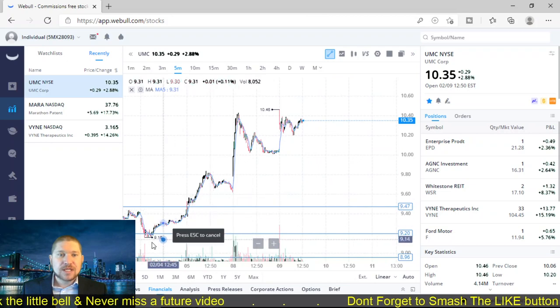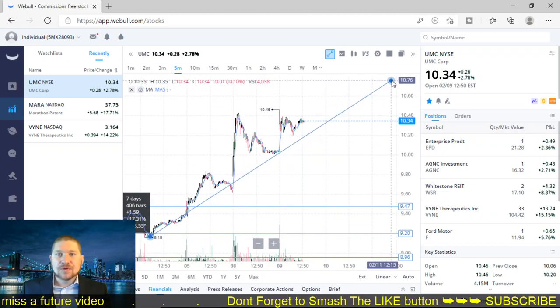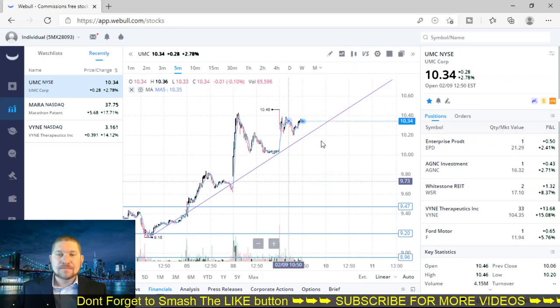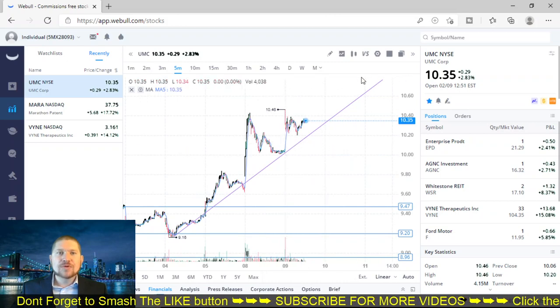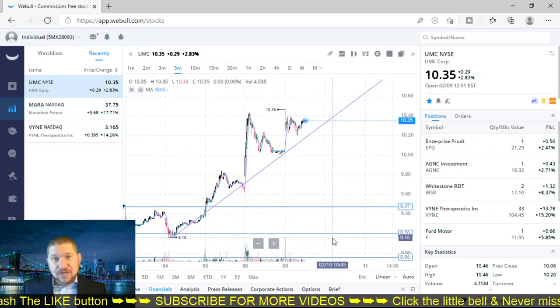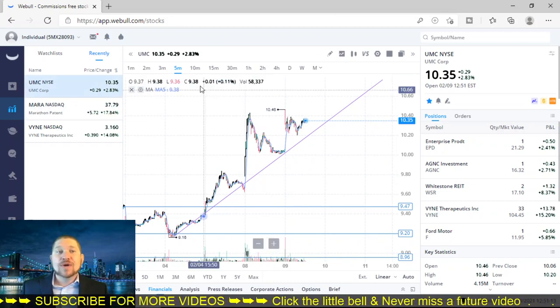Let's see if we draw a trend line here — from here up through here. I'll put that as a purple line. There's still room to grow. It could come down, obviously, but we'll just have to wait and see.